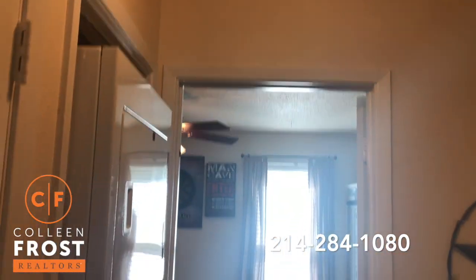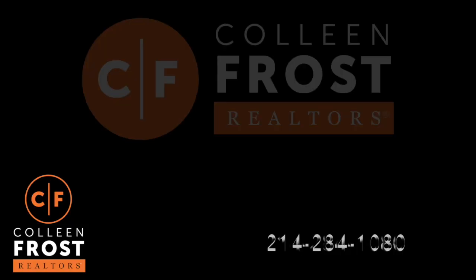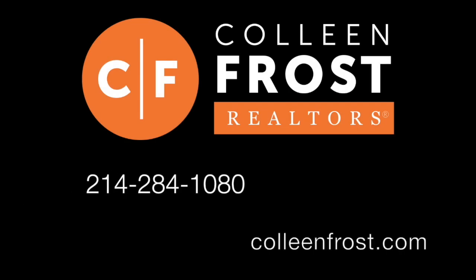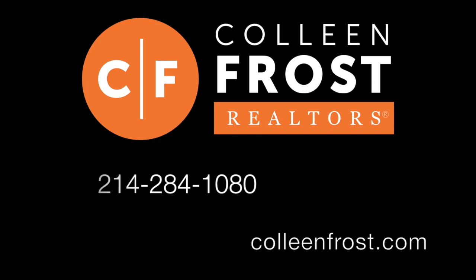All right, well thanks for going on this tour with me. If you'd like more information, give us a call at 214-284-1080 and we'd love to schedule a private showing. Thanks!